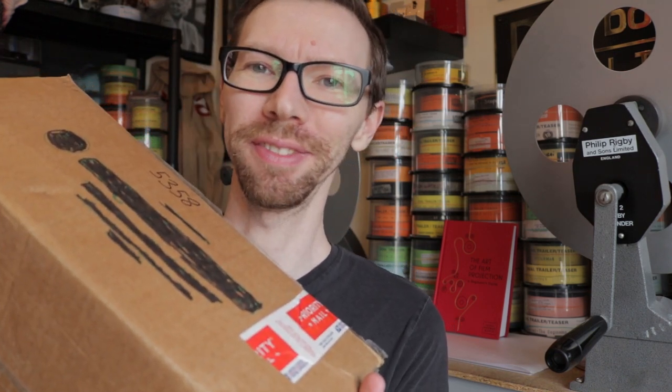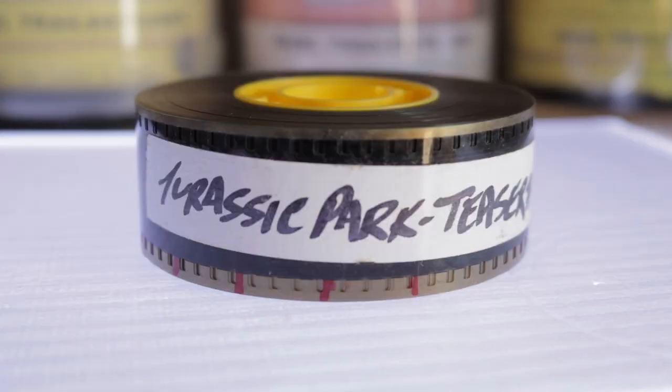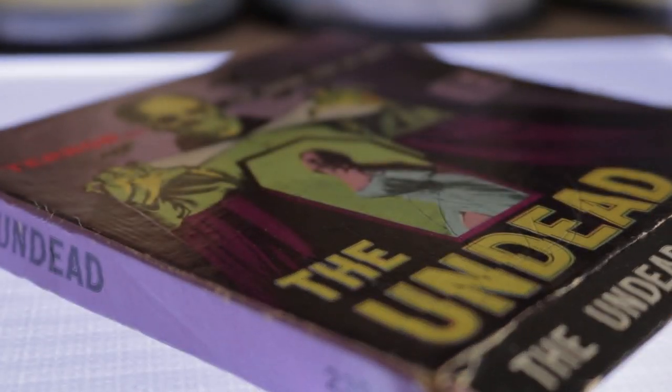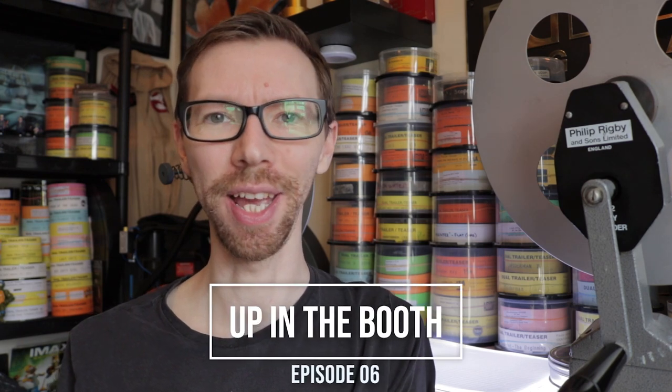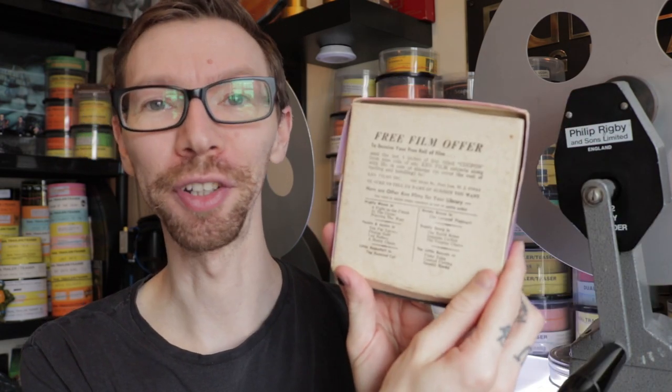You guys sent me some trailers. First things first, I have to thank Angie who follows me on Twitter — her dad used to be a projectionist as well. So thanks to Angie's dad too. You guys sent me over an 8mm film reel. Dead — look at this, this is really really cool. I've never seen this before, never even heard of this movie: 'Terror That Screams from the Grave.' Pretty cool artwork there. Free film offer on the back — I'm pretty sure that's not valid anymore. And there's the reel of 8mm itself, really really cool. I'm gonna check that out later on.